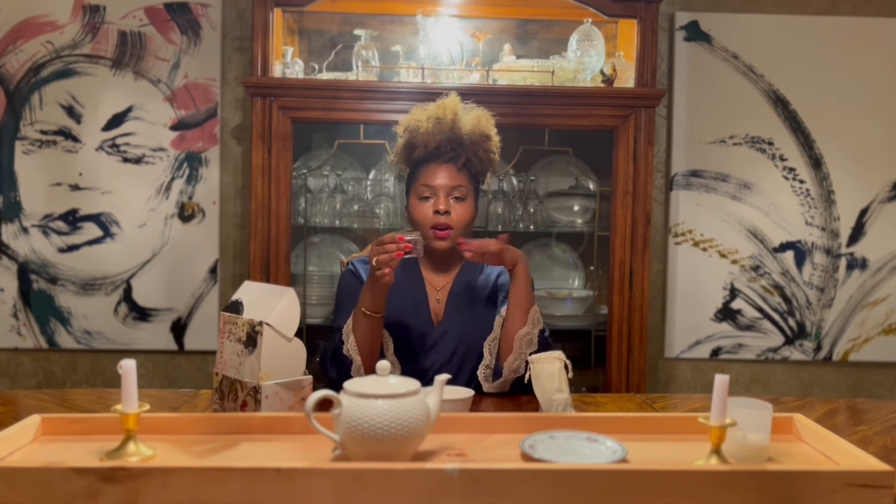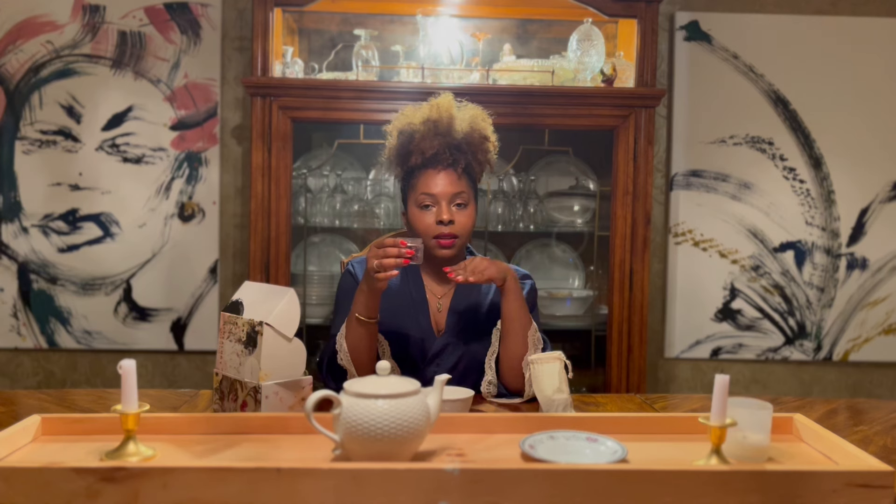Before you start to sip your tea, I want you to think of drinking tea as a ritual — a daily ritual. It's a ritual that's going to help you to ground yourself and help you to create a sense of calm before you start your day.